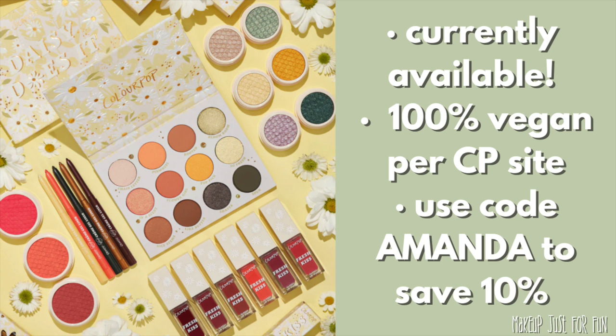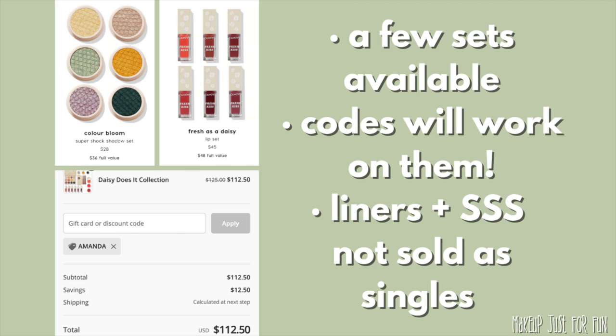You can use affiliate codes on this one — you can use my code 'amanda' to save 10% on most everything on the site. The code even works on some of the sets including the full collection set. The Daisy Does It full collection is retail priced at $125 and you can save 10%, so that's pretty cool if you want everything in this collection.